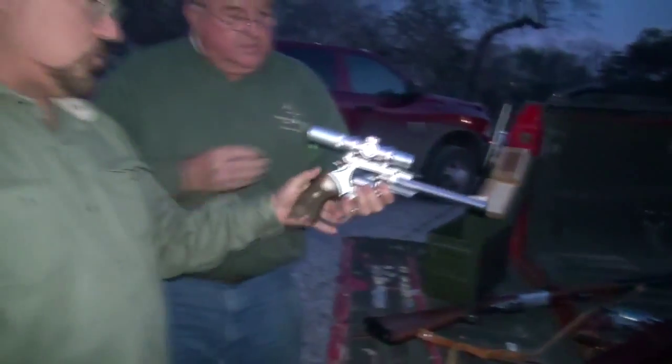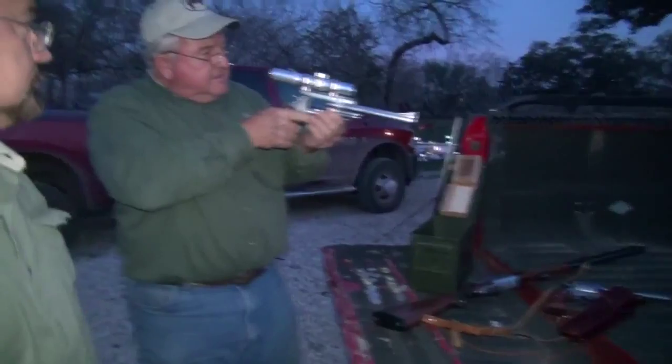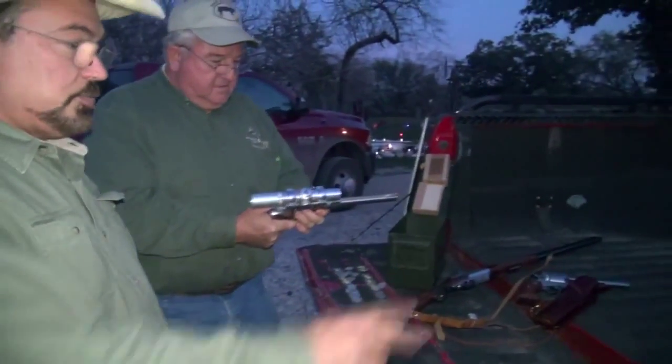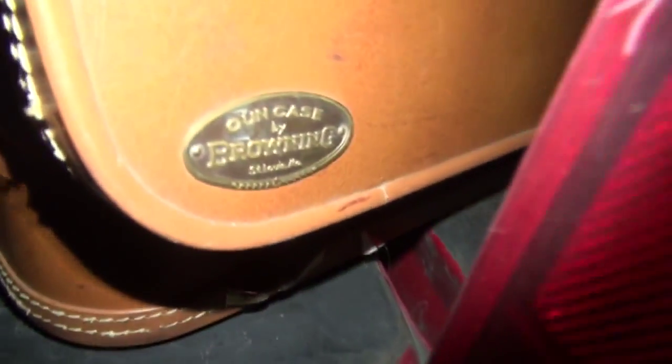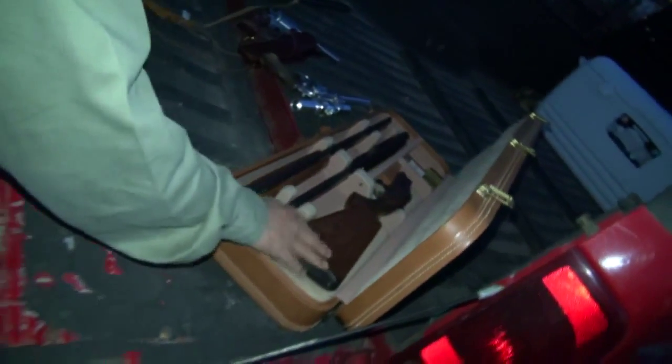This is a .44 Mag with a scope. Oh, holy moly. That's nice. Now, this piece over here, I'll trade two cows for this one. This is a 50-year-old - this is the most expensive gun I own right here. This is a Browning. This is an antique. It has two barrels. This gun was appraised recently at $2,200 with double barrels. Flawless condition. Look at that stock.